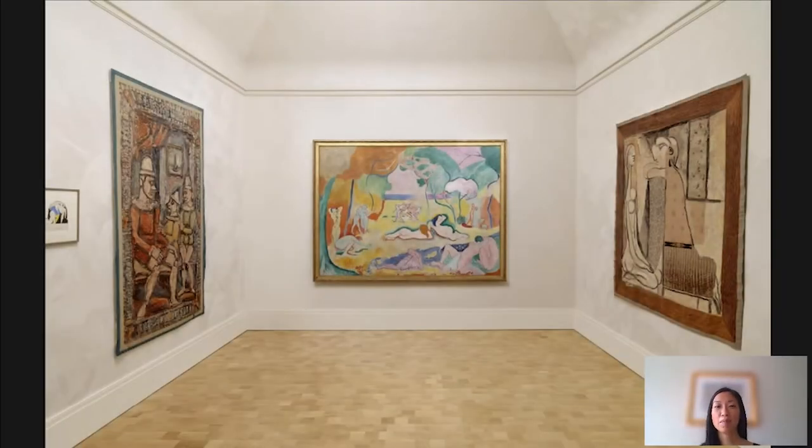Hi, I'm Cindy. I'm a curator at the Barnes Foundation, and today we are upstairs in the Bonel de Vivre room. But instead of focusing on this amazing, really significant painting by Matisse, we're actually going to turn our attention to the wall on the right, to this tapestry designed by Picasso that is often overshadowed in this room.